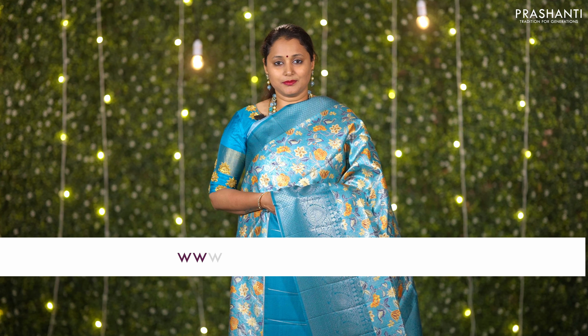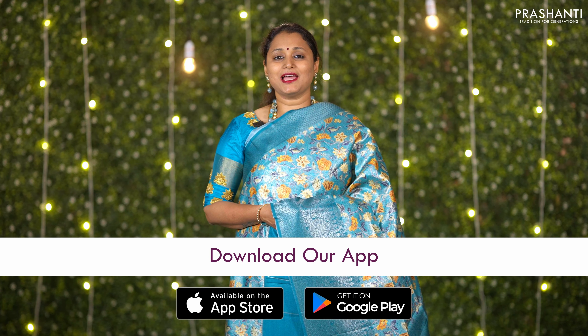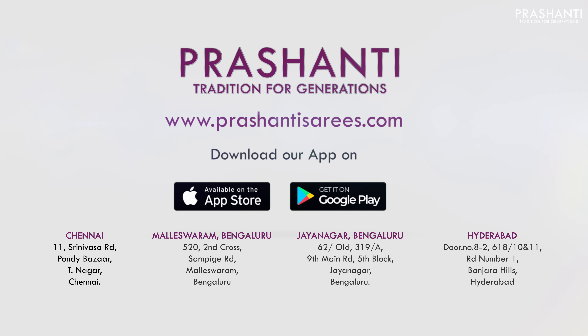All the sarees and the jewelries showcased in today's video are available on our website. You can shop online at www.prasanthisarees.com. You can also download our app, available on both iOS and Android. Thank you for watching. Have an enriching shopping experience at Prasanthi. Bye!